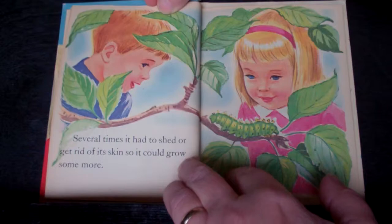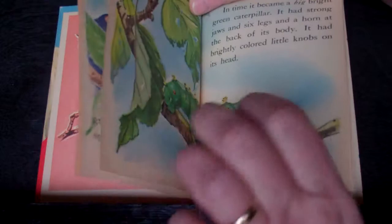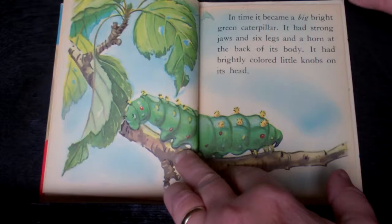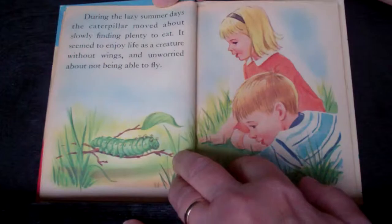Several times, it had to shed, or get rid of its skin, so it could grow some more. In time, it became a big bright green caterpillar. It had strong jaws, six legs, and a horn at the back of its body. It had brightly colored little knobs on its head.